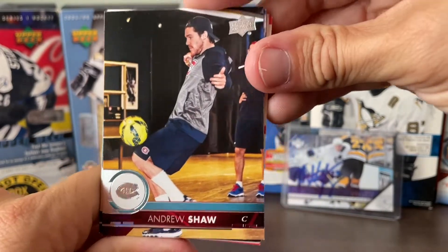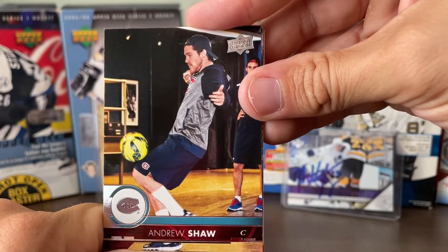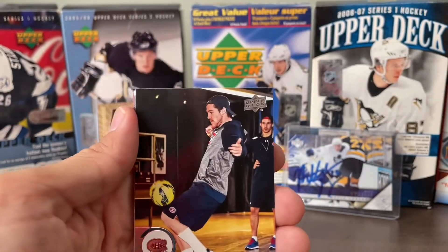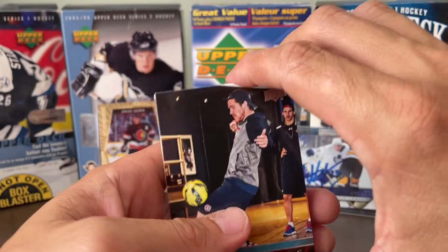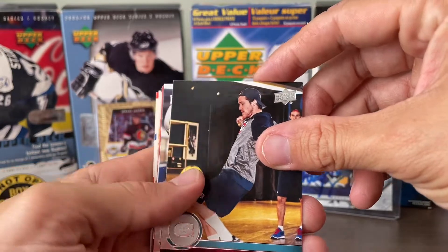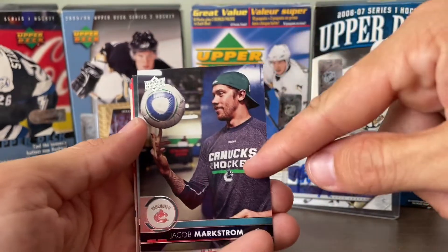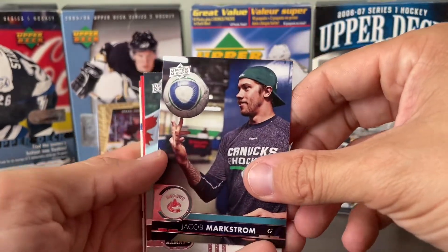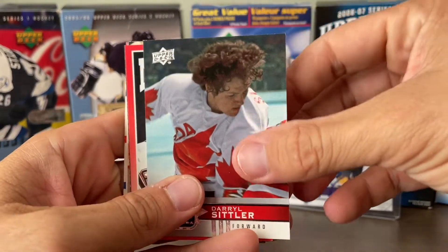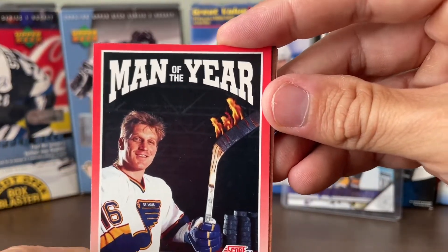Another soccer one! Yeah — another soccer one. Remember when we got that soccer one? You were here with me when we opened up the retail box of Series Two Upper Deck, and we got the canvas Elias Pedersen playing soccer. The Canucks must really like to warm up with a soccer ball. Look at the hair on this guy — crazy hairstyle.